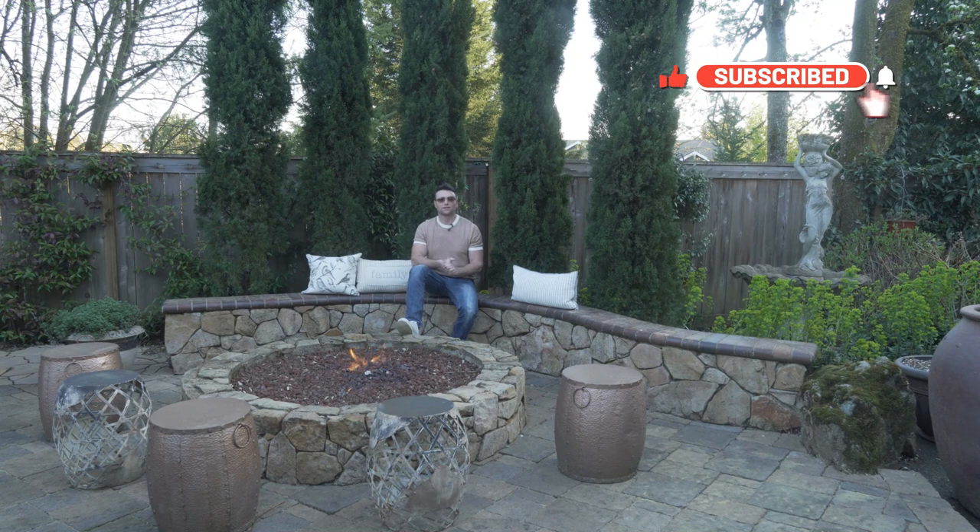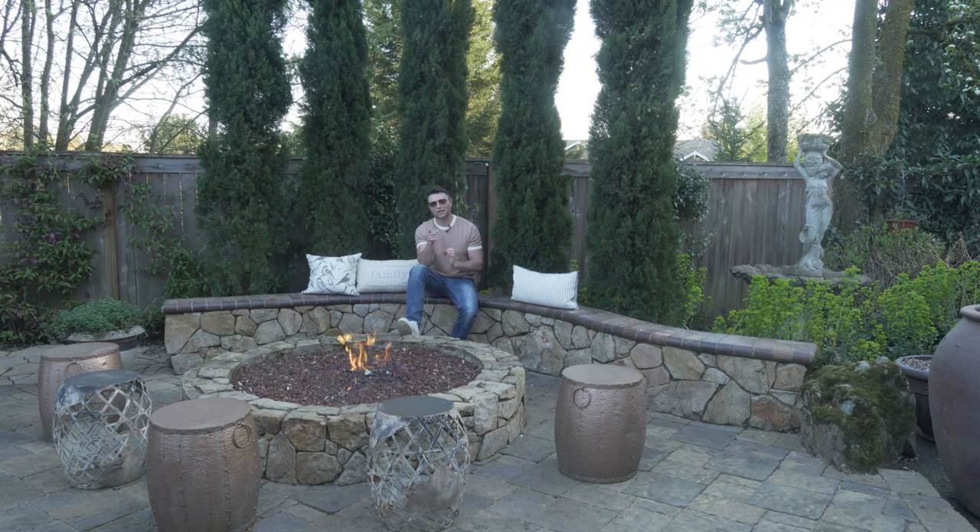I hope that we've educated you enough in this video. Alright guys, thank you so much again for watching. Don't forget to subscribe, don't forget to like, and we'll talk to you soon.